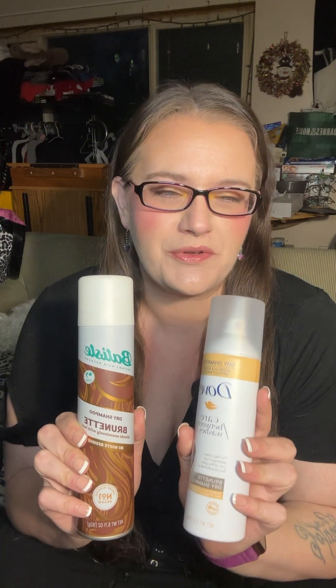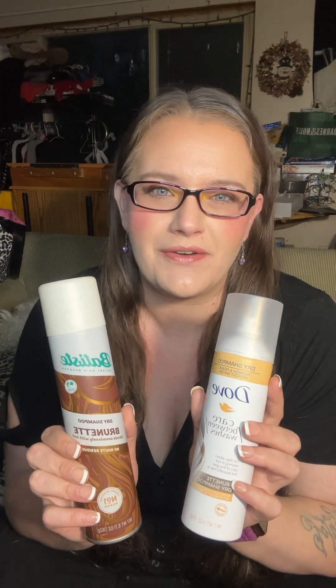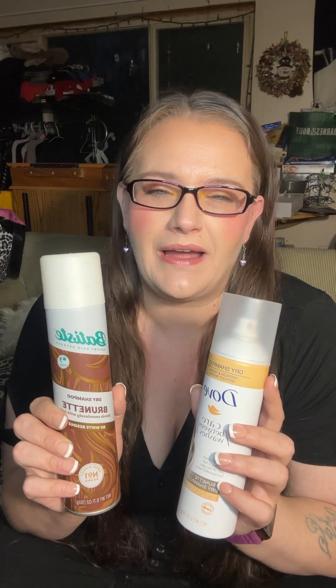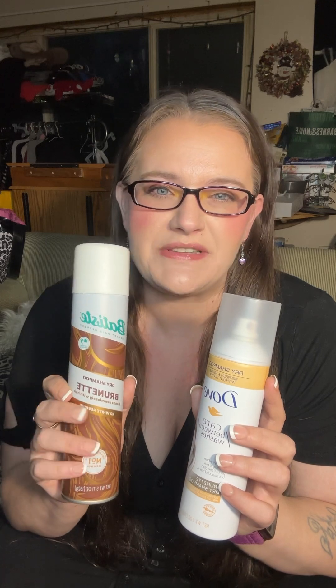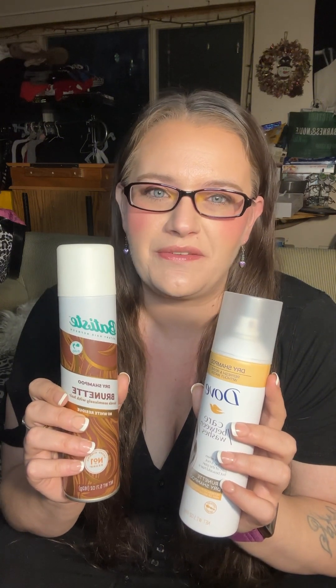First let's do some dry shampoo because these are some of the bigger items. They're both for brunettes. I prefer the ones for brunettes but I go through a lot of dry shampoo. This one is my favorite — Batiste. They're my favorite in general so I always go back to this one. I always keep a can of this on hand. I also have some not for brunettes that I love just as much because they have really good smells.